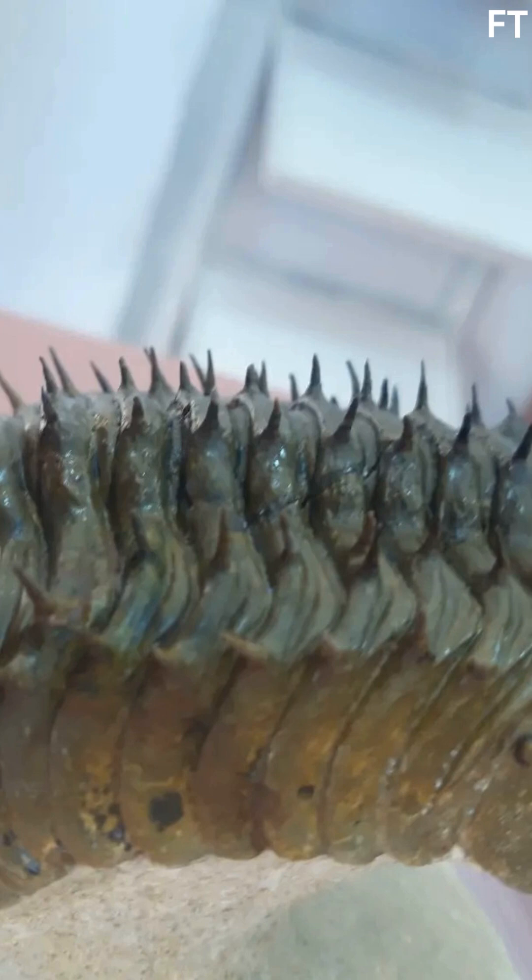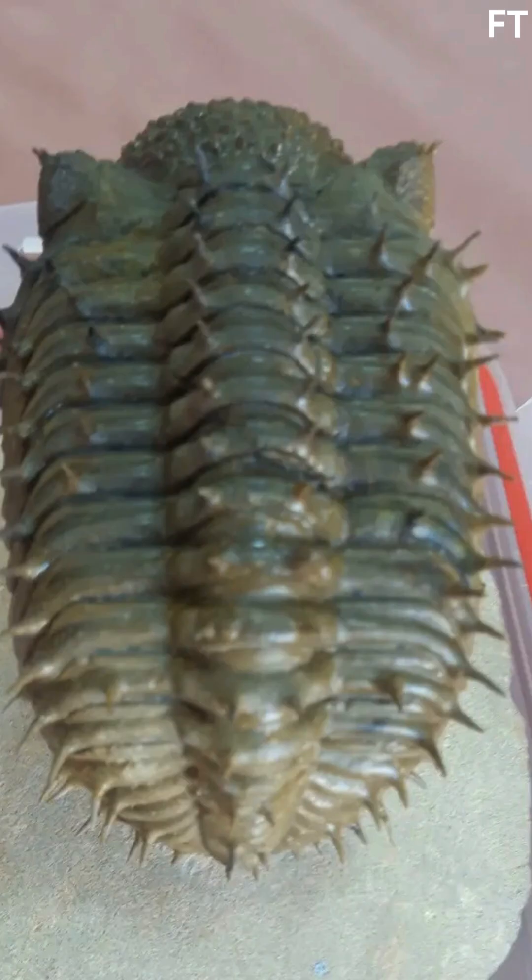Uncovering Drotops is an art. After extraction, fossil preparers spend hours — or days — using air scribes and brushes to reveal delicate spines. One slip, and a 400-million-year-old specimen is lost. The result? Museum-quality fossils prized by collectors. Yet debates linger: are commercial digs harming scientific access? Many argue responsible trade supports local economies and raises awareness of Morocco's paleoheritage.